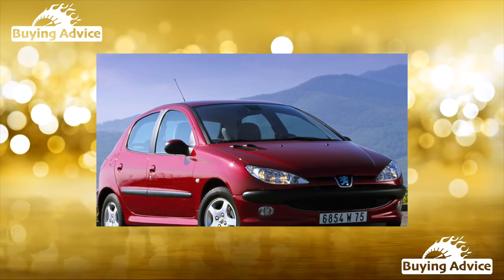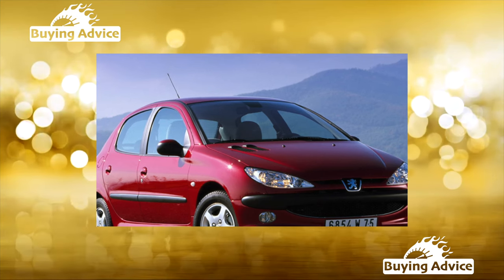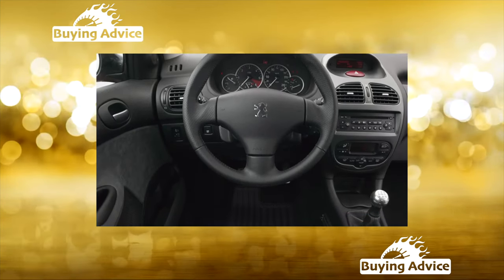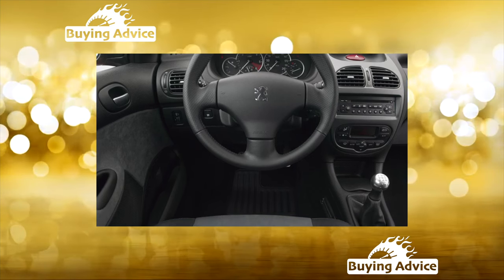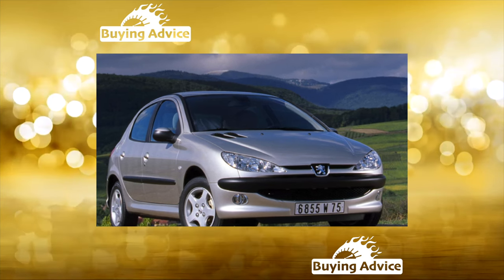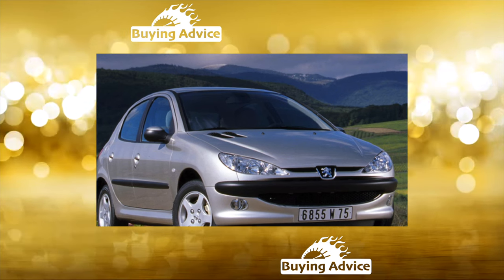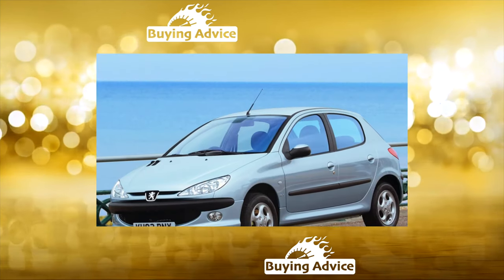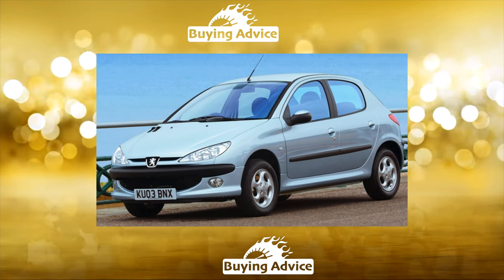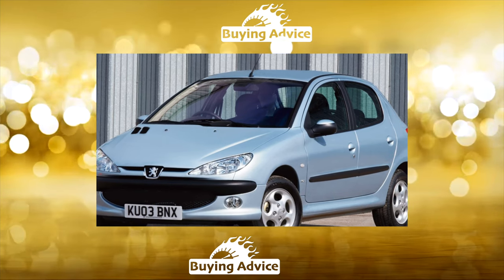There are practically no problem-free cars. The Baby 206, which appeared in 1998, has a whole bunch of chronic diseases that you should pay attention to when buying a car in the secondary market. However, the functionality and driving performance of this small, purely urban B-class car, coupled with the acceptable reliability of individual modifications, made it difficult to find such a car in fair condition. The 206 serves honestly and to the end. Let's see what problems can arise with it.